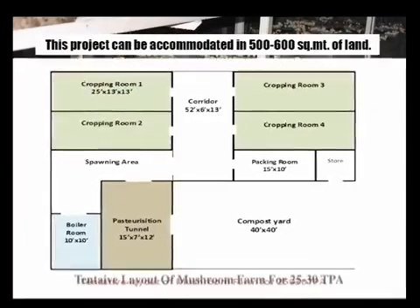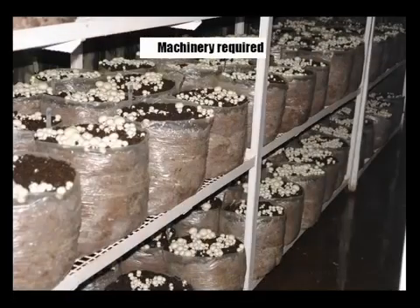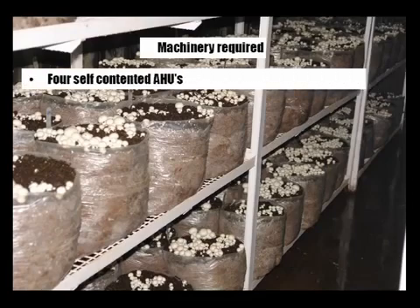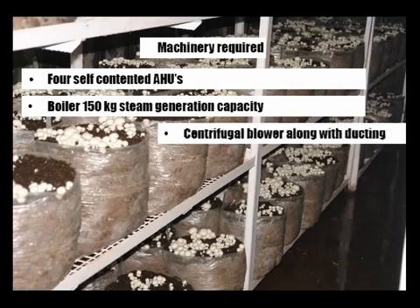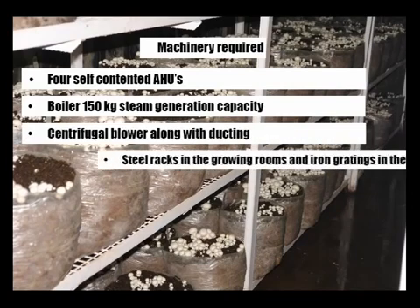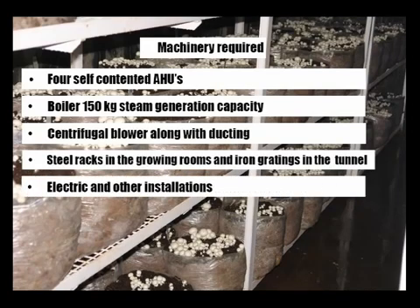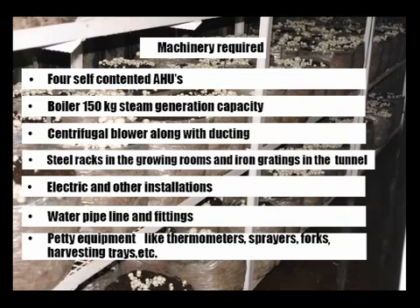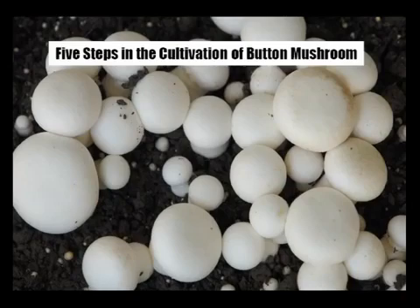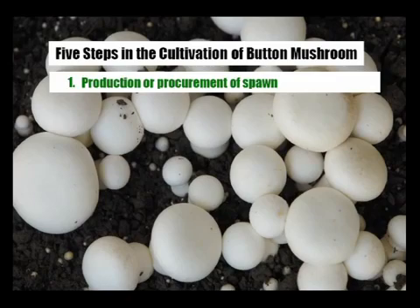This project can be accommodated in 500 to 600 square meters of land. Machinery required includes a self-contained A/H use boiler with 150 kg steam generation capacity, a centrifugal blower along with ducting, steel racks in the growing rooms, iron gratings in the tunnel, electric and other installations, water pipeline and fittings, and equipment like thermometers, sprayers, forks, and harvesting trays.